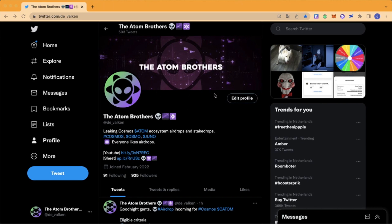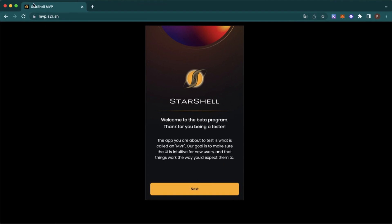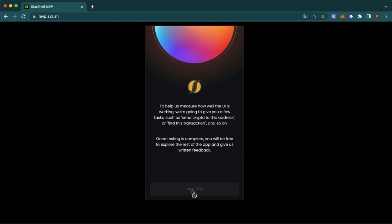Okay, let's start. Head over to this website — I will leave the link in the description — and follow the steps.